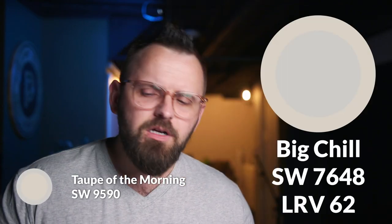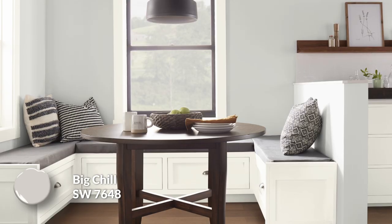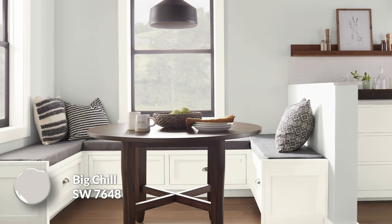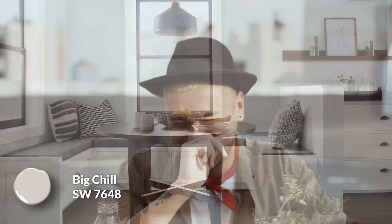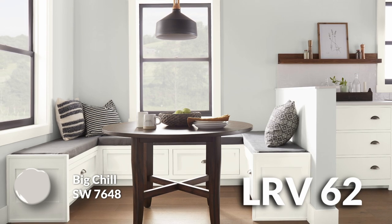Next up, we have Big Chill. This color is similar in lightness to Taupe of the Morning, but what's happening here is you're losing a lot of that warmth. There is a little bit of brown still hiding in the background, but I would say this is going more towards a gray direction — and it's not just a lifeless gray to me. It has this silvery quality, this sort of frosty, almost purple undertone that can sometimes show, which I think is nice. It offers a different option outside of anything more warm-leaning. Funnily enough, this is part of the white color family, but it has a 62 LRV.